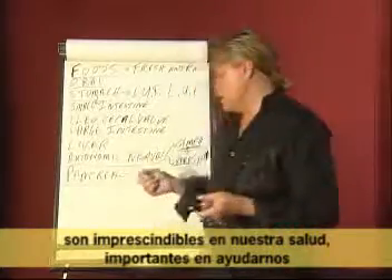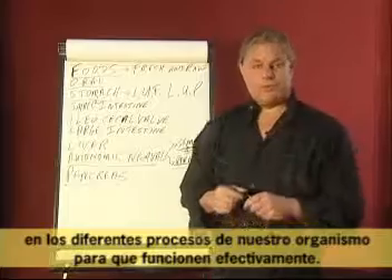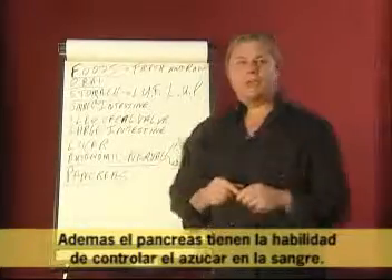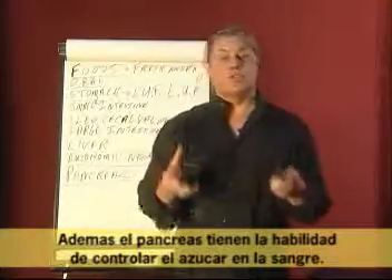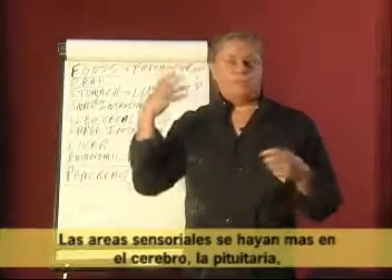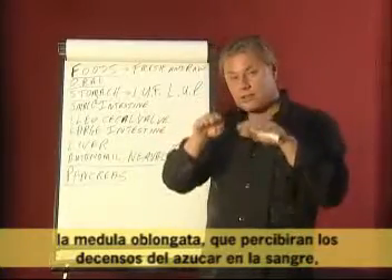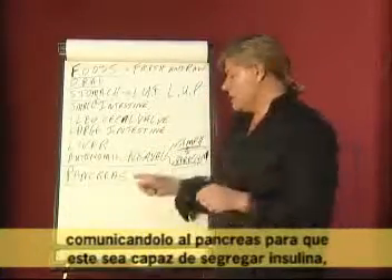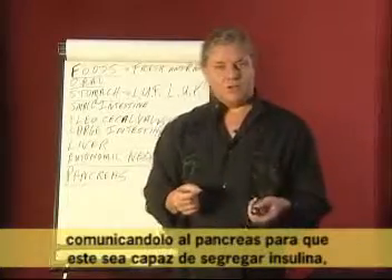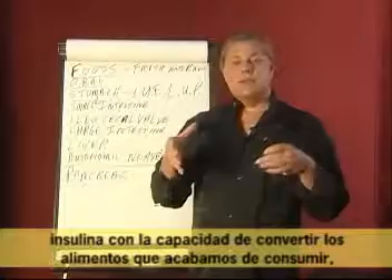The pancreatic enzymes are paramount in our health, paramount in helping all the different processes of our body to operate effectively. Also, the pancreas has its ability to control blood sugar — the sensing areas in the brain, pituitary, and medulla communicate to the pancreas as we drop in blood sugar.